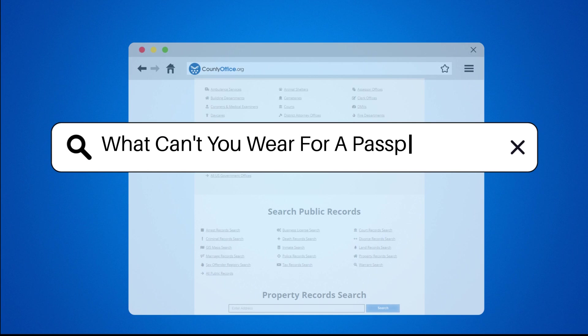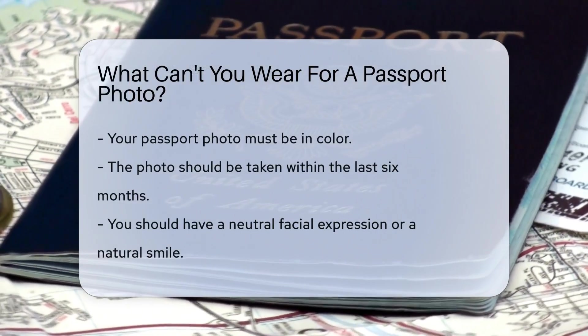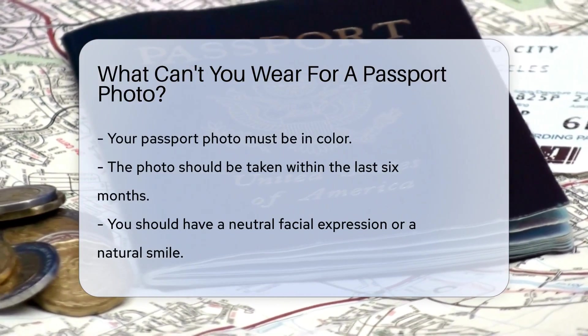What can't you wear for a passport photo? When applying for a passport, there are specific guidelines for your photo. Understanding these rules ensures your application is not delayed.